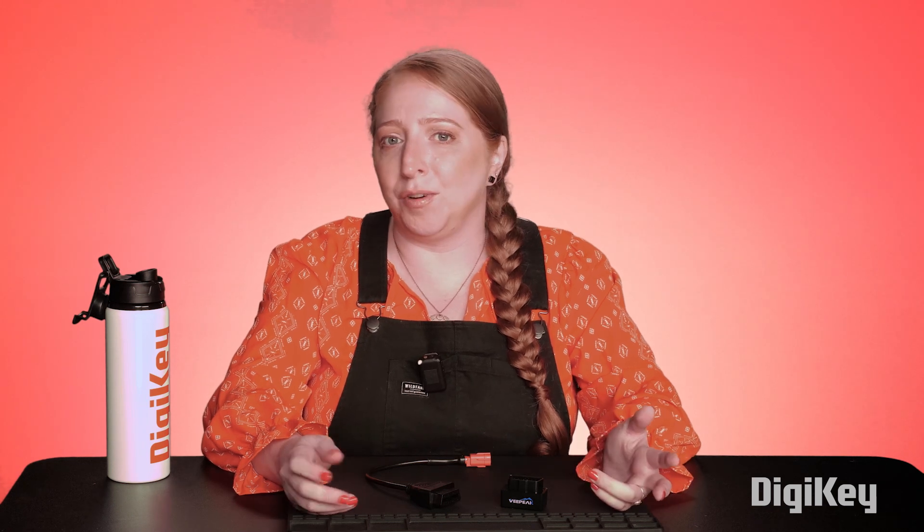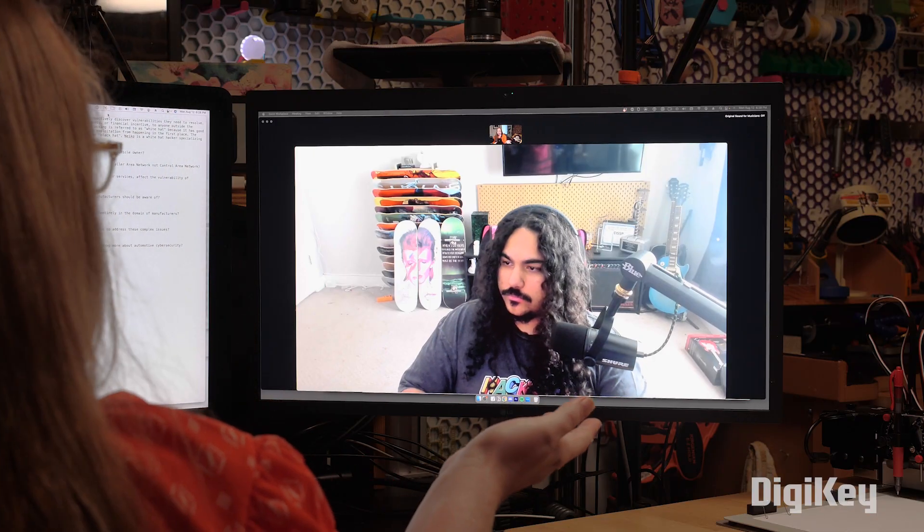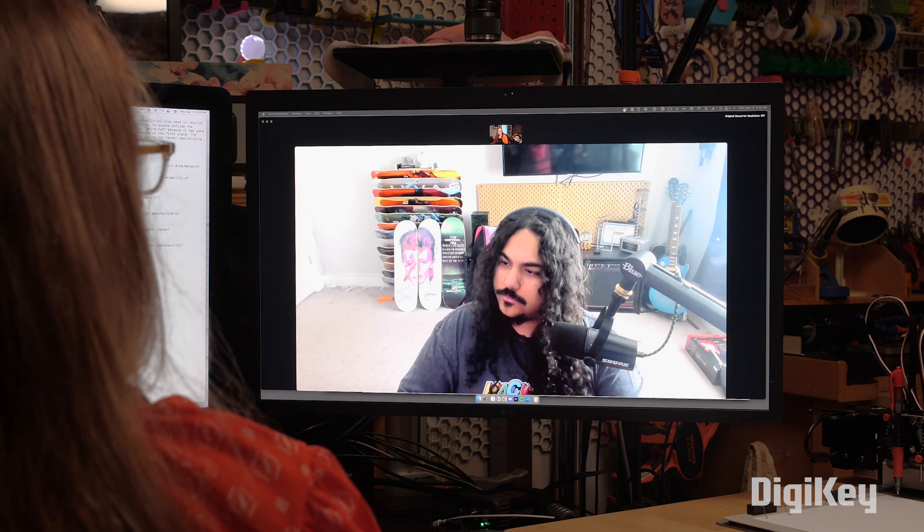I'm not an expert on this subject, so I thought for this video I'd consult someone who is. I met Nico Rivera, a.k.a. Spectres, at OpenSauce. He's a security researcher who agreed to talk to me more about the latest in automotive security. The car industry hires individuals to try to hack their systems proactively to discover vulnerabilities. In the software world, companies also offer something called a bug bounty — a financial incentive to anyone outside the company who can prove they found one of these vulnerabilities. This is referred to as white hat hacking, because it has a good intention — to shore up a particular software's defenses before anything malicious can happen. The exploiting of discovered vulnerabilities without trying to help is called black hat. So Nico is a white hat hacker specializing in automotive software systems.